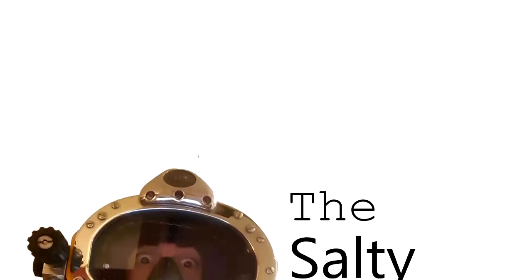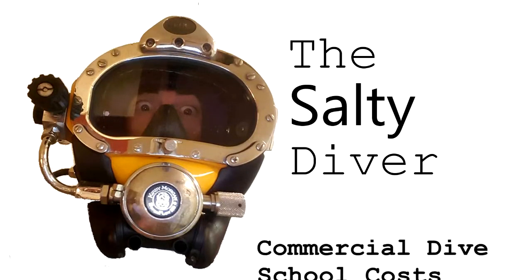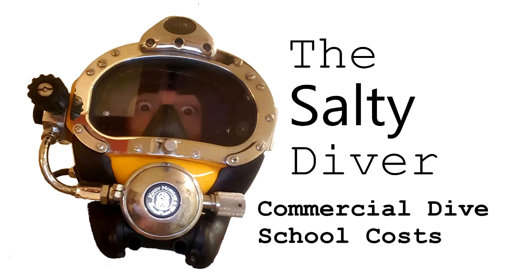What's up guys, Salty Diver here, and I've got a problem — and that problem is with how much commercial dive schools are charging you. Because they're overcharging you. Today we're going to look at the cost of dive school and how much they're charging you, specifically for the gear that you get there. So if you're thinking about going to a commercial dive school, you really have to think about the cost.